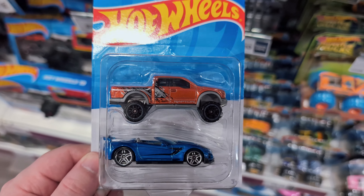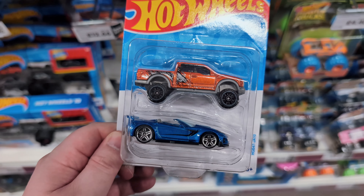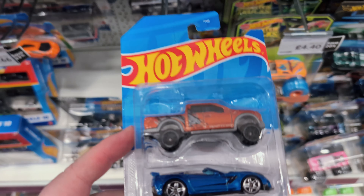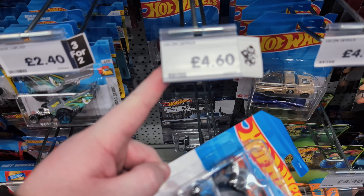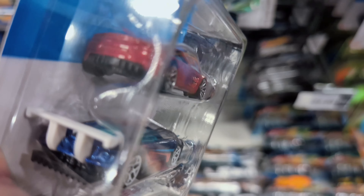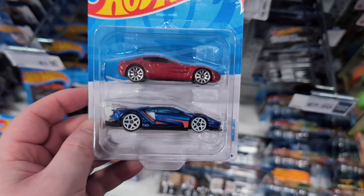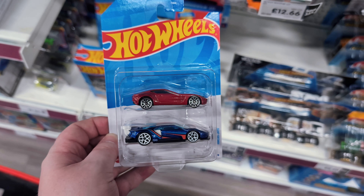I've not seen these two-packs before - they've not even got anything written on them, just a code. I think that might be a Corvette on the bottom and a Ford Raptor on the top. They're £4.60. For two of them that price is okay, but you're not getting the three-for-two which is strange. One pack has an Aston Martin on top and a Ford GT Race on the bottom - cool, but just the code on it. Doesn't tell you exactly what's in them.